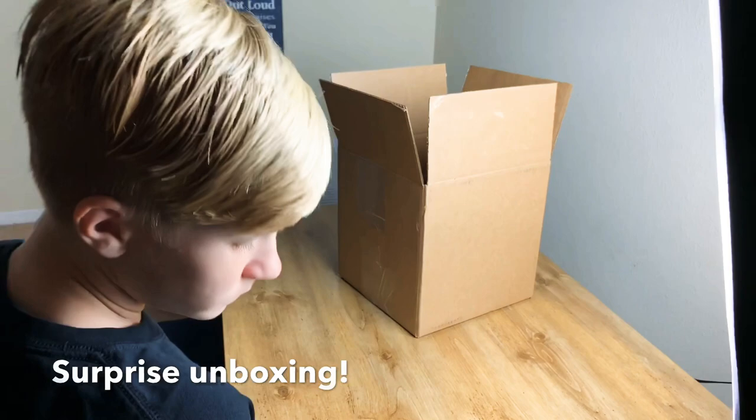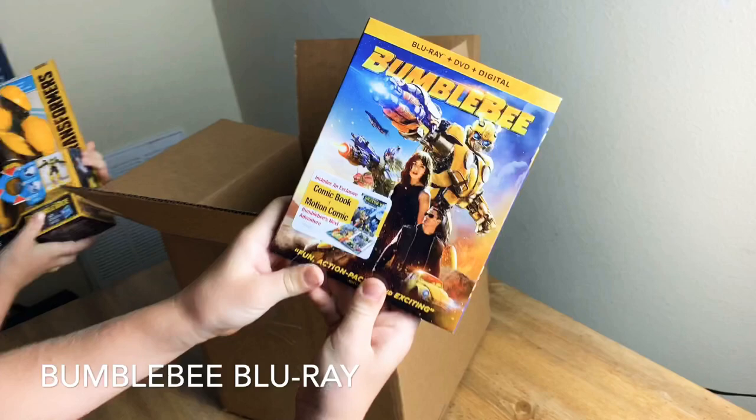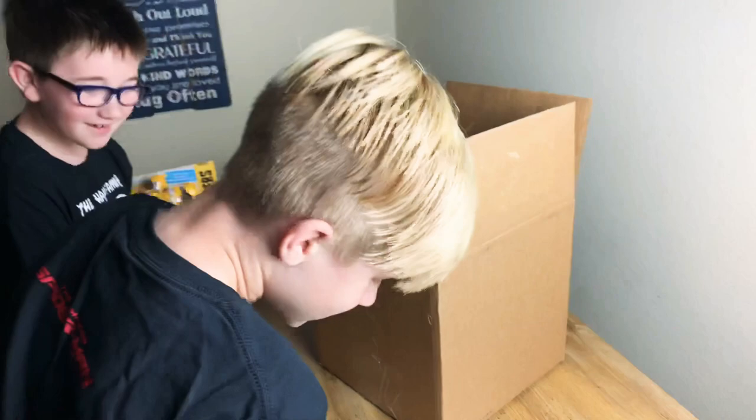Bumblebee! Cool! It's a Bumblebee toy! And it includes an exclusive comic book and motion comic, which is the movie Bumblebee. Awesome! What do you have, Al? It's a Bumblebee toy!